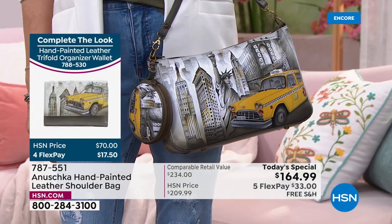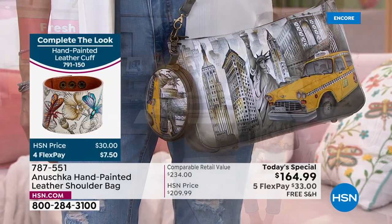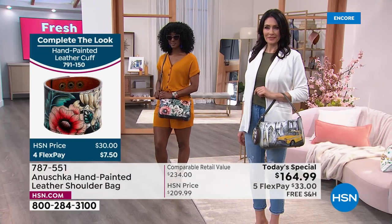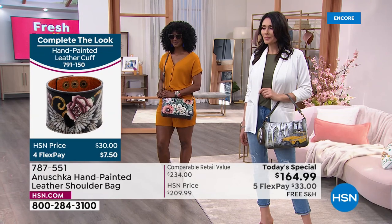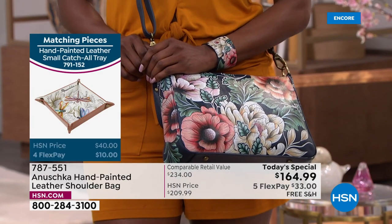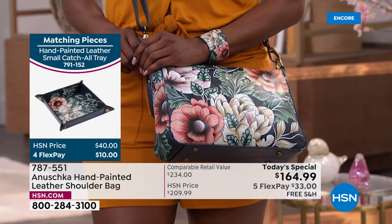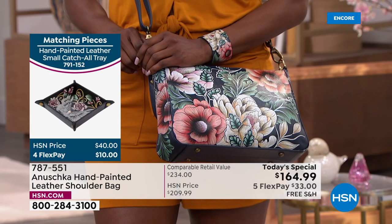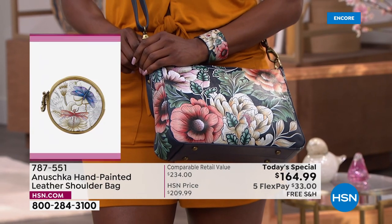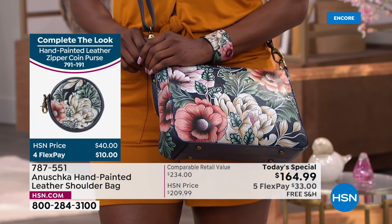With each brushstroke, we are telling stories. Say you're wearing that beautiful yellow cab and walking down the street in Memphis — somebody will say, 'Oh my God, you've been to New York. I love New York, I used to live there.' And all of a sudden you're having a conversation. Look at those flowers — just absolutely gorgeous. This is a bag that screams spring. Are we ready for spring? Because this bag is sure ready for spring.